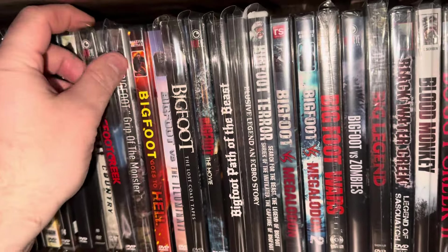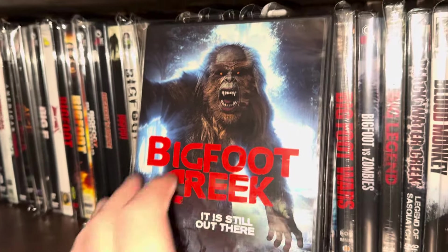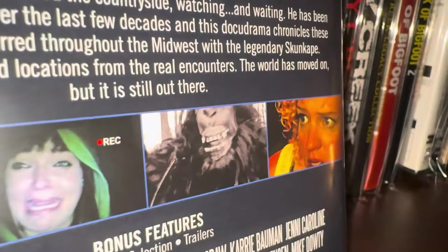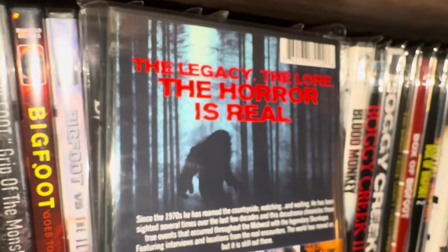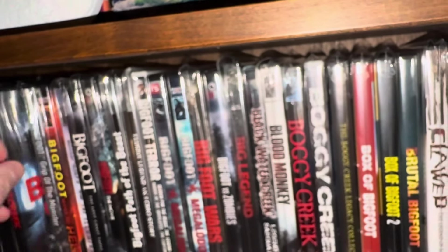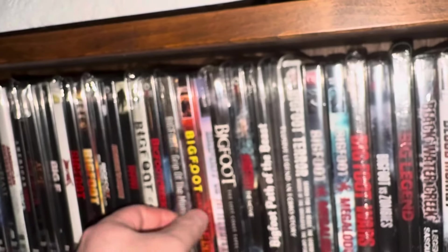The next one is another Wild Eye release — I didn't realize Wild Eye had so many Bigfoot movies. This one's called Bigfoot Creek — it looks pretty ridiculous, really really low budget. Budget doesn't matter to me in movies though; I can enjoy low-budget movies. You just have to have a good storyline and decent acting — it doesn't even have to be great acting.